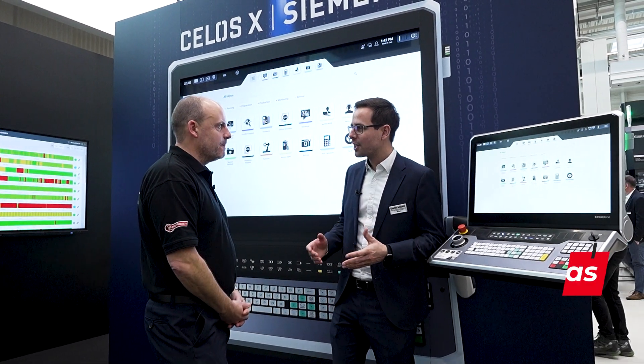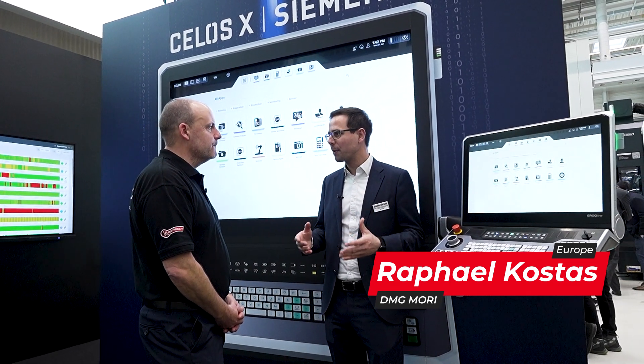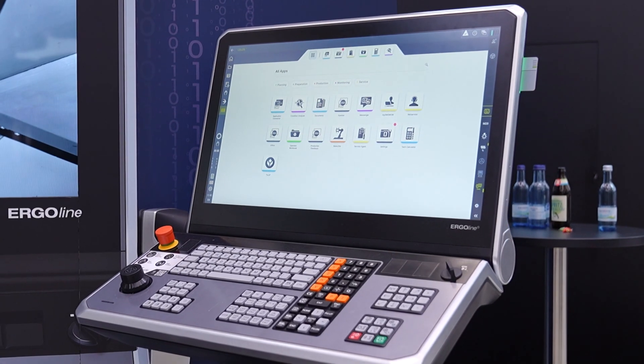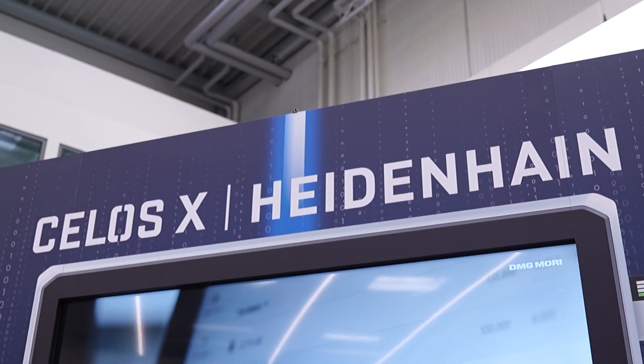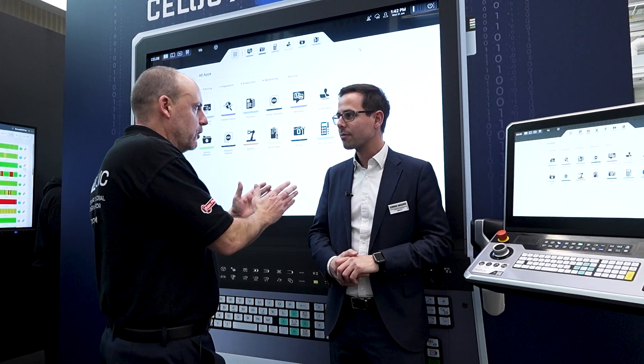With CELOS X we are presenting our new platform, our software platform for all DMG Mori machines. It can be used on mills, on lathes, any type of machine. Additionally, we have our traditional controls like the Siemens, or the based on Fanuc or Mitsubishi.